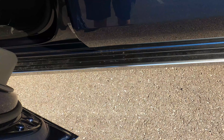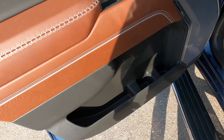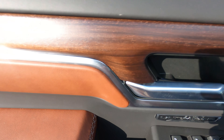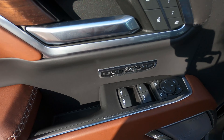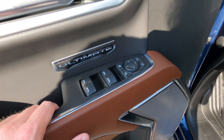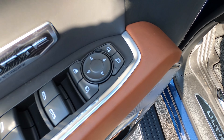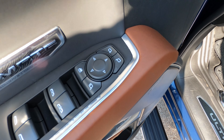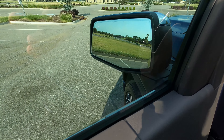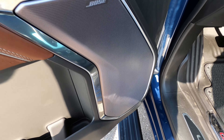It does have power folding side steps — I think every truck should have that. On the interior we have a lovely brown and black interior with wood grain trim. We've got heated and cooled power-adjustable memory perforated leather seats, one-touch windows in the front, and heated auto-dimming power-folding blind-spot-assist side view mirrors. There's also Bose premium audio with really nice speaker grilles.